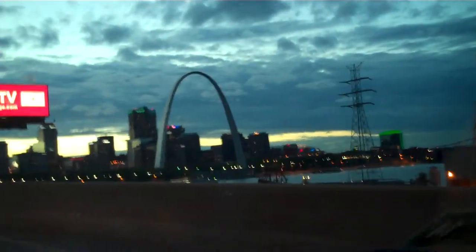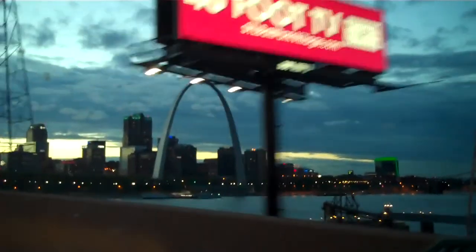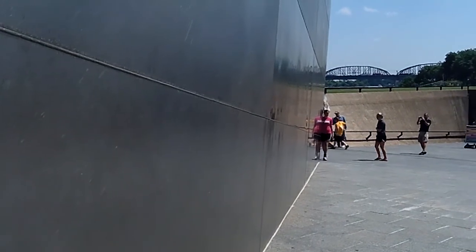While driving around St. Louis, the arch functions as a handy navigation landmark. Since it's covered in a high-quality stainless steel, just like you would find on a refrigerator, groundskeepers are constantly having to remove children's drawings.